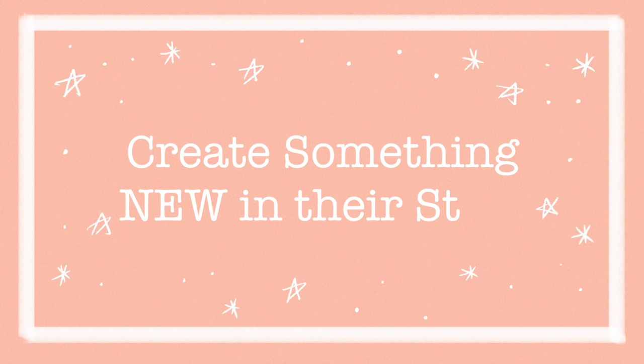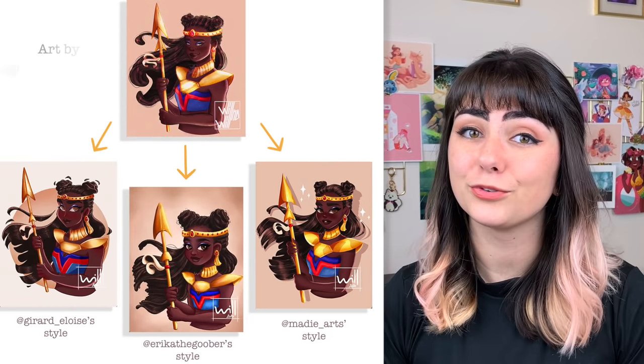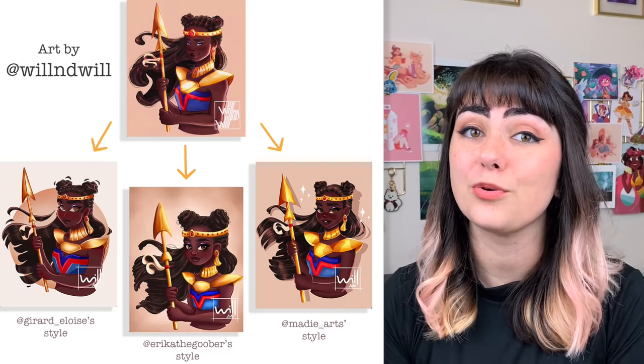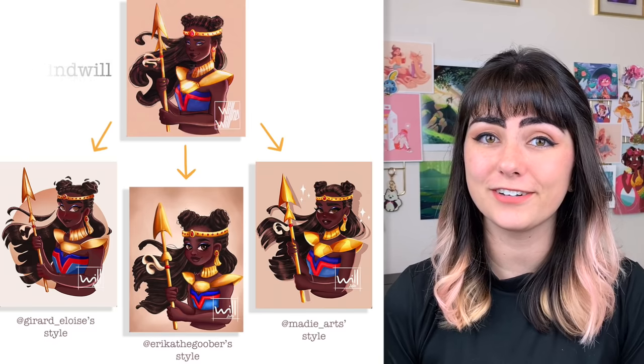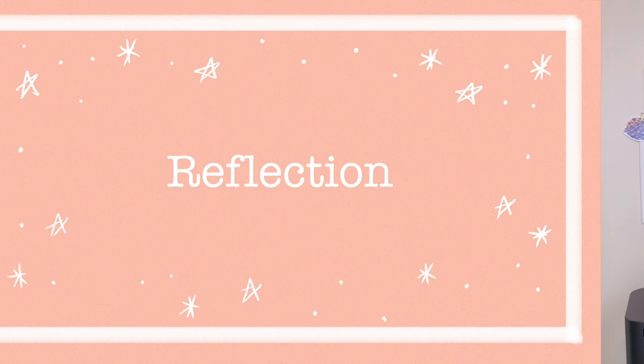Create something new in their style. A good way to do this is to take one of your original character designs and recreate it in another artist's style using what you learned from the master study. In fact, this is exactly what we'll be doing in our Patreon Discord challenge this month — an art style study challenge. To wrap up your art style study, you should do one last reflection to think about what you've learned: what did you enjoy about trying this artist's process, and what did you not enjoy? Are there any techniques that you would like to try to integrate into your own style?